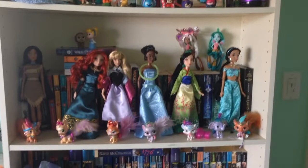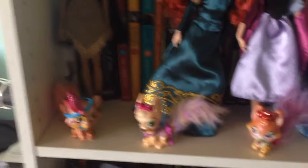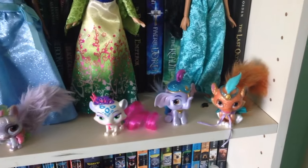Here's where I keep my Palace Pets with all my princesses. We've got Pounce, Gleam, Nuzzles, Lily, Snowpaws, Taj, and Sultan.